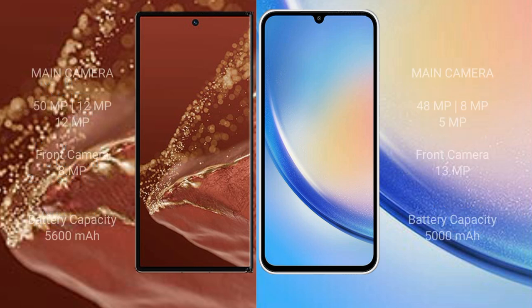Huawei Mate XT Ultimate rear features a triple camera setup: 50mm f/x plus 12mm f/x plus 12mm f/x, with a front camera of 8mm f/x. Samsung Galaxy A34 rear features a triple camera setup: 48mm f/x plus 8mm f/x plus 5mm f/x, with a front camera of 13mm f/x.